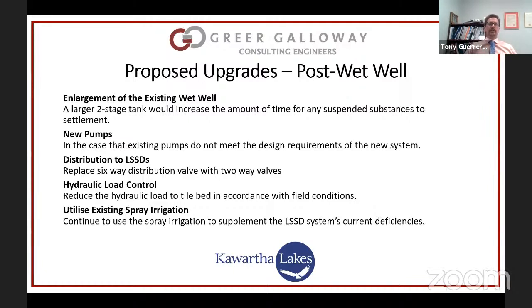The existing beds operate reasonably well at a lower flow rate, but we need to clean up the effluent going to them — otherwise they will degrade over time. In order to keep the existing beds going, we would have to reduce the flow rate going to them, just because the ground beneath is not as permeable as was anticipated. They have been continuing to use the existing spray irrigation system to supplement the LSSD system because of the deficiencies within the system.